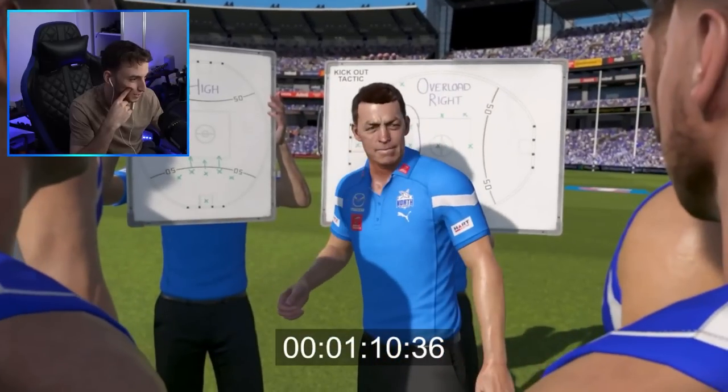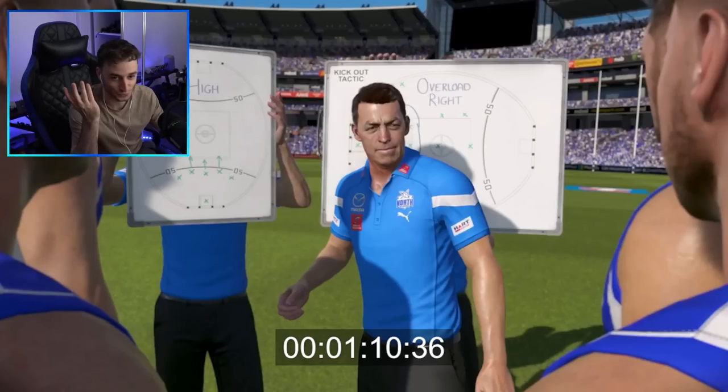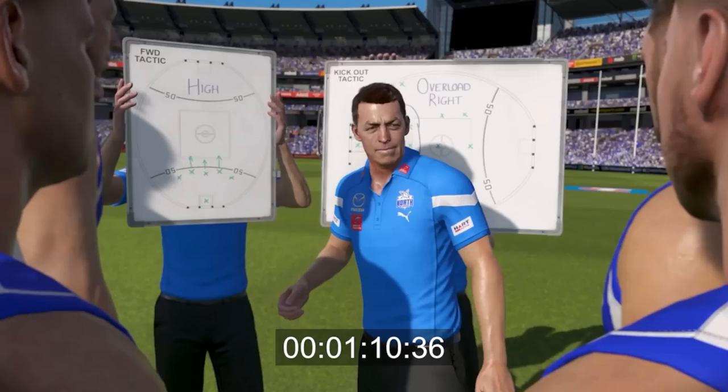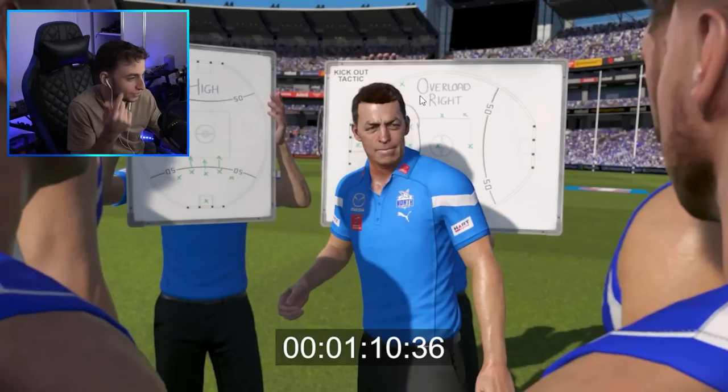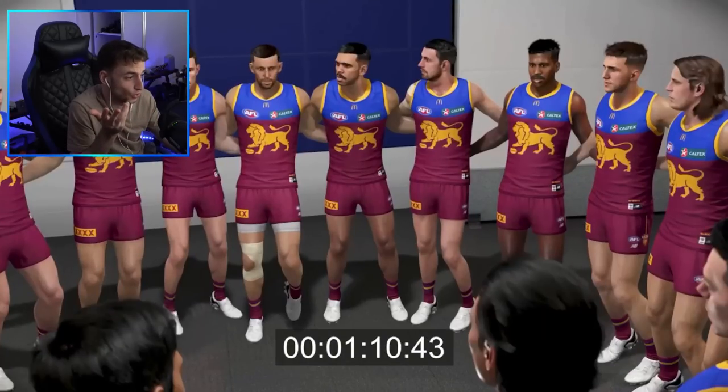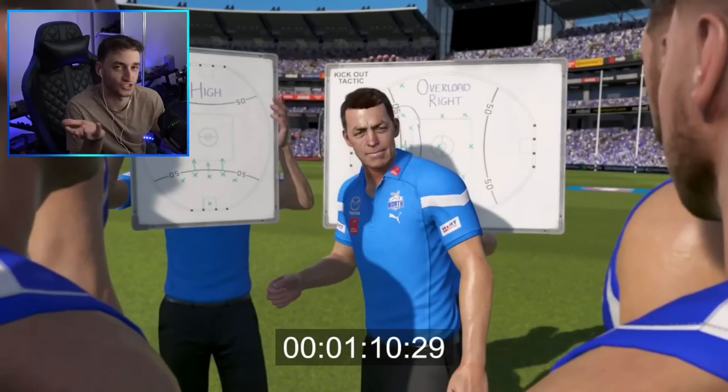We finish off with Alistair Clarkson going through some team tactics. These could actually be tactics for the game — you can see this might be a high press for the forwards, leaving one forward deep in the goal square while these guys push up. So it could be a direct correlation to what you're actually executing in-game, or it could be completely random. Same thing on the kick out — whether you're overloading the right or the near side of the ground. Interesting to see whether these are real tactics or just there for show.